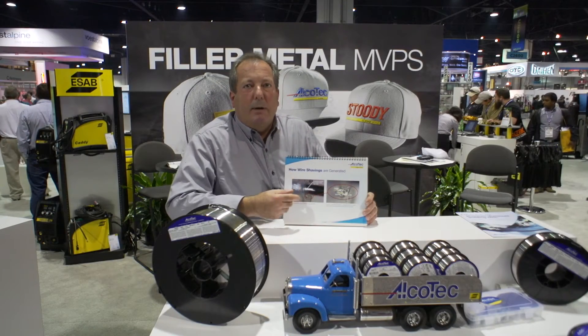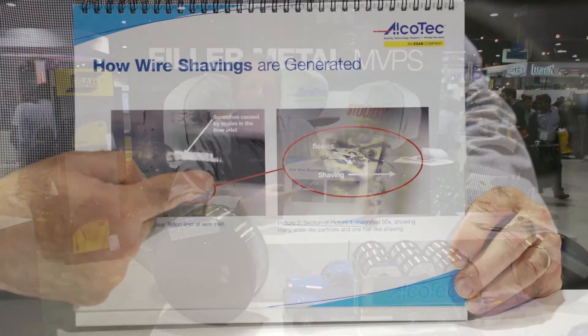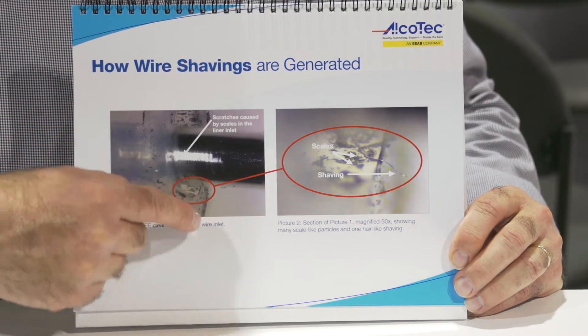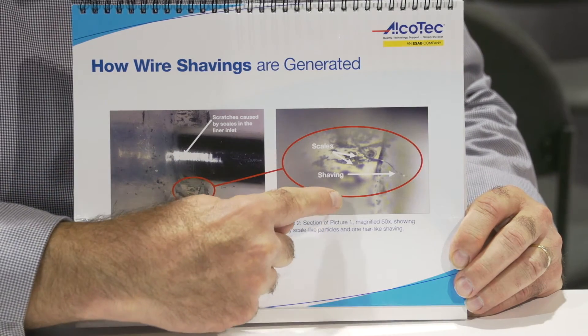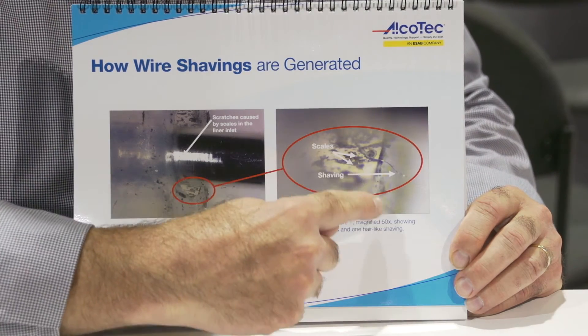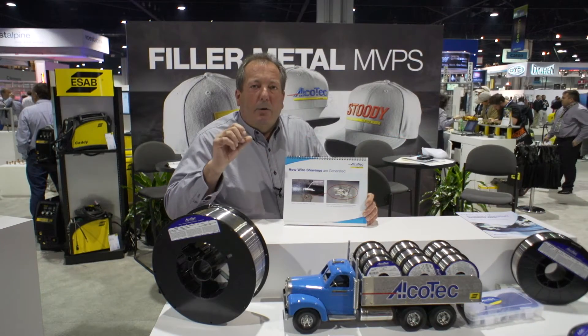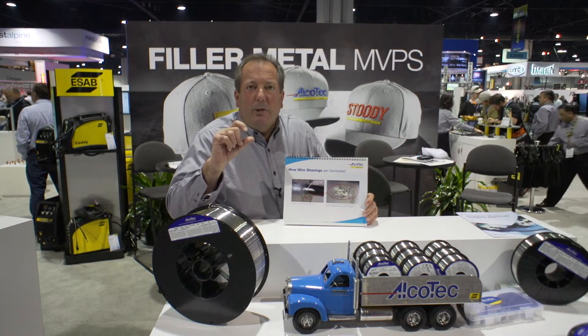Here's how shavings are generated. As the wire is fed through the liner, little flakes of aluminum break off that are generated during the wire drawing process. These flakes are very hard, they embed themselves in the liner, and as they begin to build up, they score the wire and create that little wire or hair-like shaving that you see.